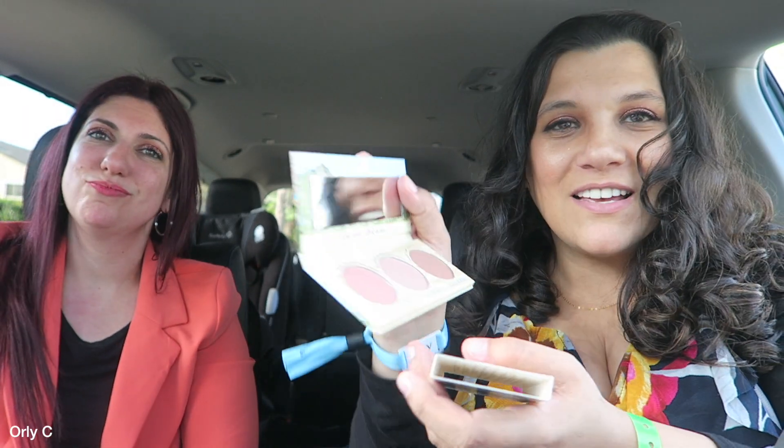Oh my god — the Bomb! We didn't even buy it! Look how beautiful: Sweet Bomb, Springs Bomb, Beach Bomb, Desert Bomb Diggity. If you're enjoying this please give it a thumbs up — we're so tired but so excited!